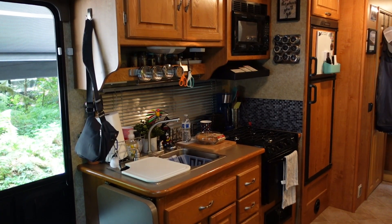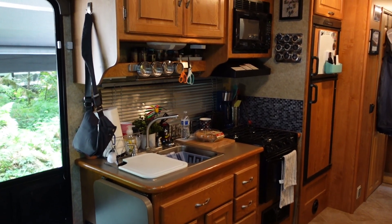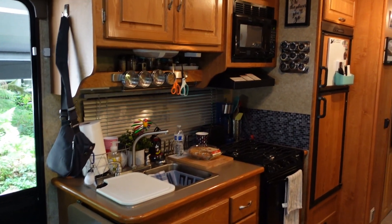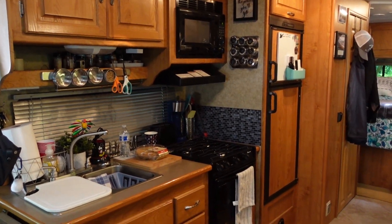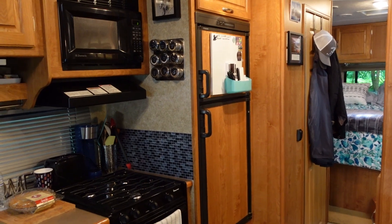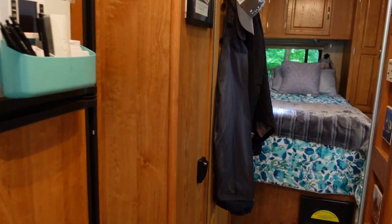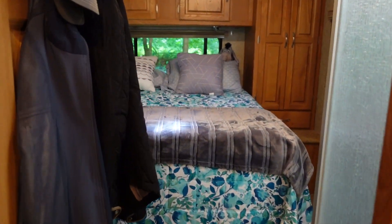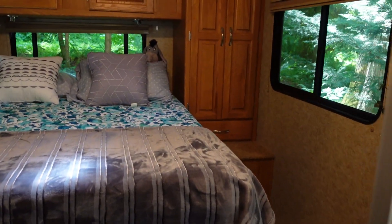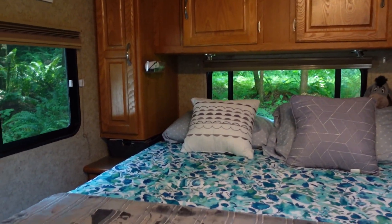Here we are inside Freddy. As you can see, we've got a full kitchen — sink, microwave, stove, even a little oven — and a full size refrigerator and freezer. As you walk back this way you can see our queen size bed. There are lots of cabinets; we love the fact that there's a ton of storage in here.